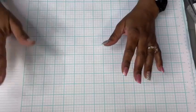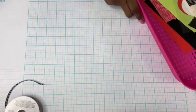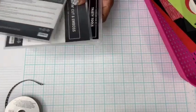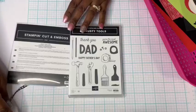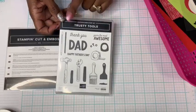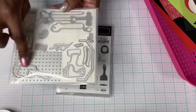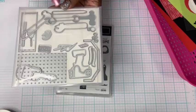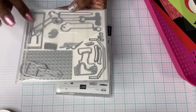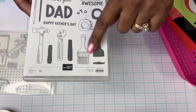All right, we've spent enough time chatting — let's go ahead and get started creating. Remember I said we were using the Trusty Tools — let's pull that out. The Trusty Tools is a stamp and die set. Let's turn them over so you can see the dies. Look at how many dies are in there — there's a drill, wrenches, hammer, all sorts of fun tools. And my favorite is the paintbrush — we're going to be focusing on that paintbrush.